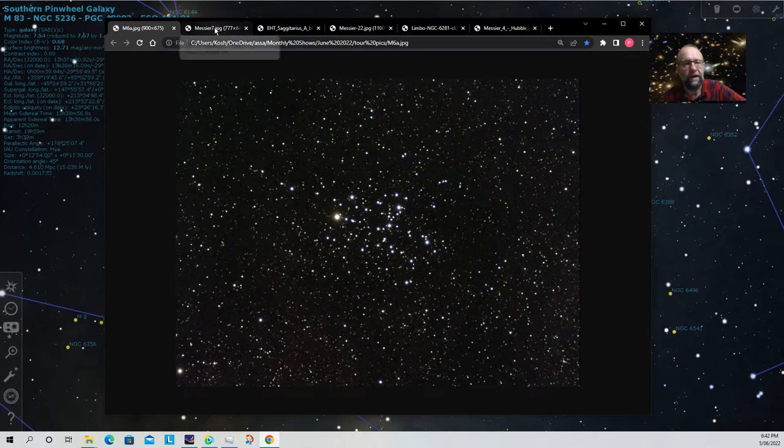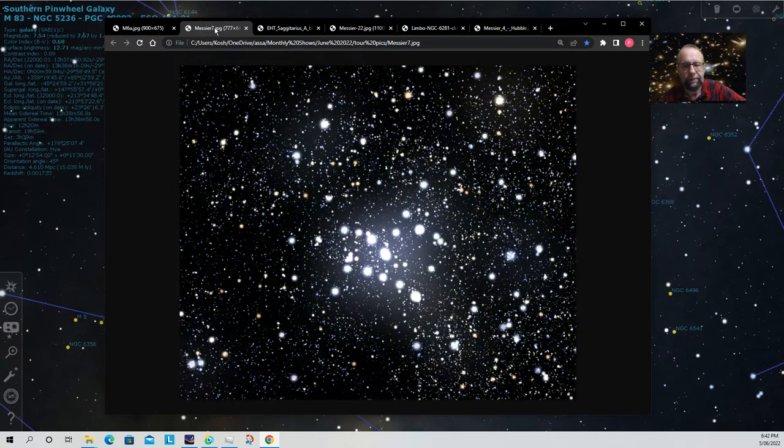Here's a picture of M6, sometimes called the butterfly cluster. It looks even better under a telescope because you can see the bright stars without as many background stars. And we also have M7, which has lovely chains of quite bright stars in the middle — well worth checking out with binoculars or a wide-field eyepiece in your telescope.